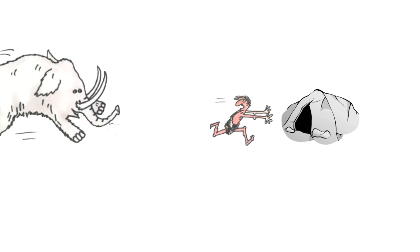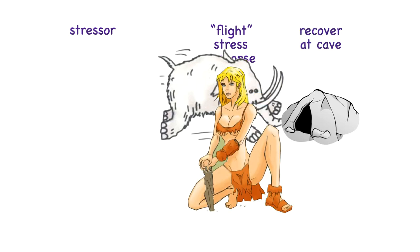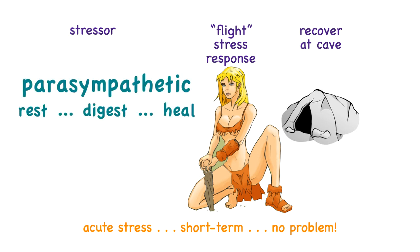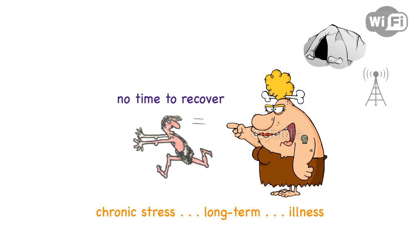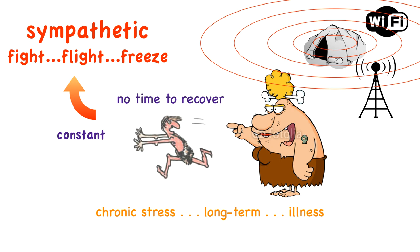Here we have Caveman Bob, who had a hard day at work and is going to recover in his cave. This is an example of short-term acute stress, which doesn't cause a problem — in fact, this is healthy. Bob has time to engage his parasympathetic nervous system that helps him rest, digest, and heal. Bob's twin brother, also called Bob, had an equally stressful day, but this is what he comes home to — he doesn't have time to recover. This is an example of long-term chronic stress that leads to illness, and is the equivalent of having a cell phone tower near your home or Wi-Fi in your home.